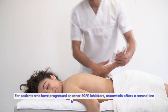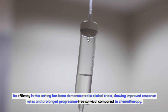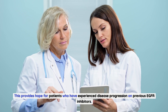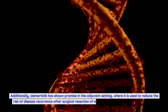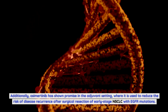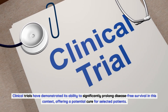For patients who have progressed on other EGFR inhibitors, osimertinib offers a second-line treatment option. Its efficacy in this setting has been demonstrated in clinical trials, showing improved response rates and prolonged progression-free survival compared to chemotherapy. Additionally, osimertinib has shown promise in the adjuvant setting, where it is used to reduce the risk of disease recurrence after surgical resection of early-stage NSCLC with EGFR mutations. Clinical trials have demonstrated its ability to significantly prolong disease-free survival, offering a potential cure for selected patients.